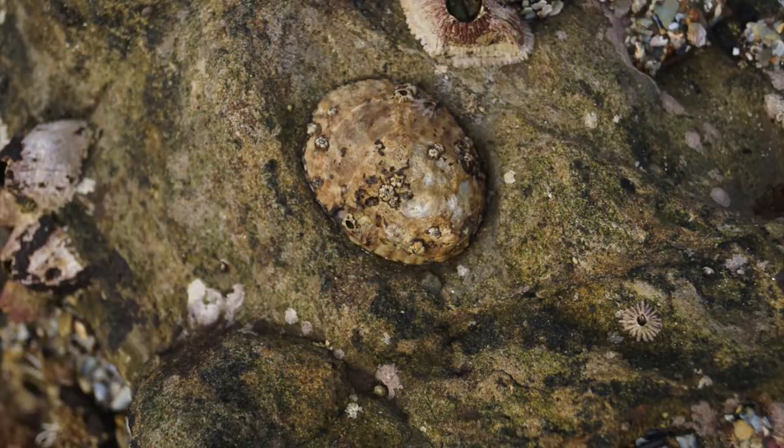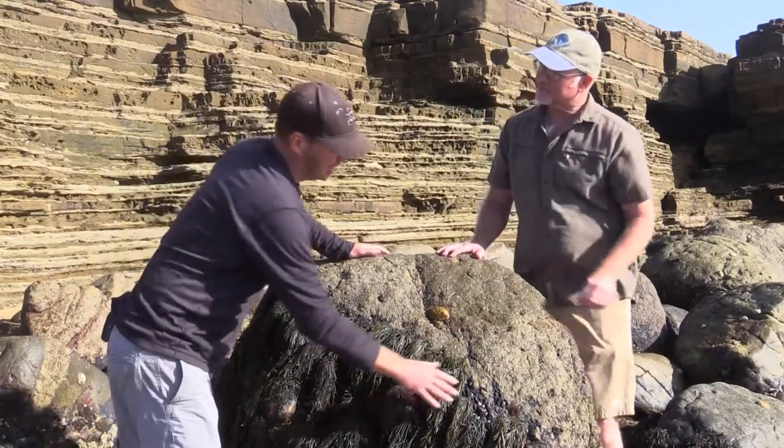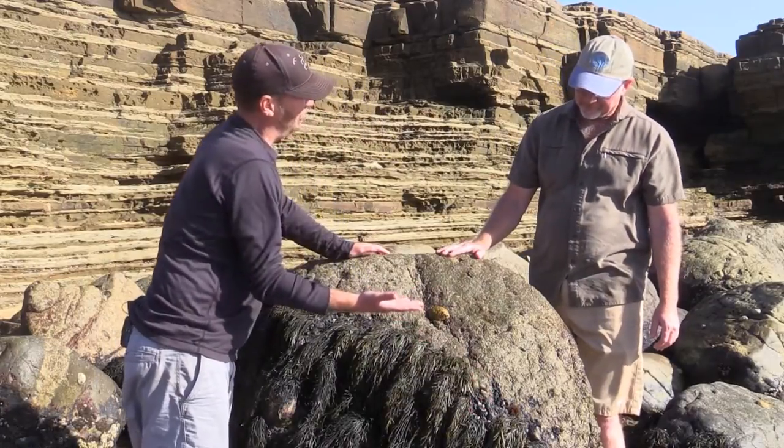The larger rocks are covered with these giant owl limpets that are pretty fun to see. Look for open areas on the rocks and you can see that the owl limpets will graze certain patches of the area.